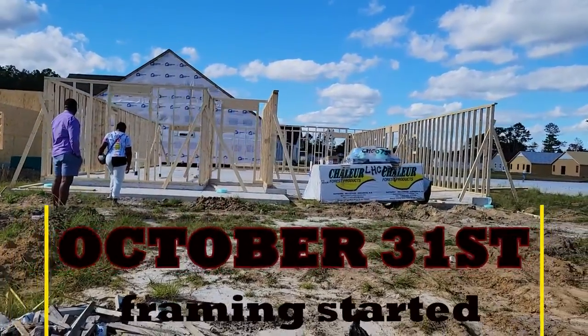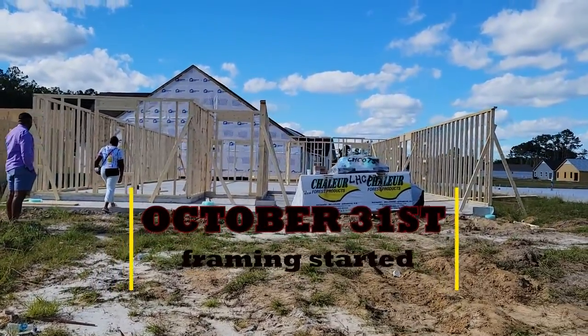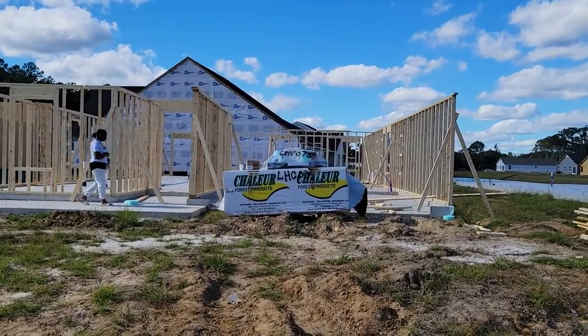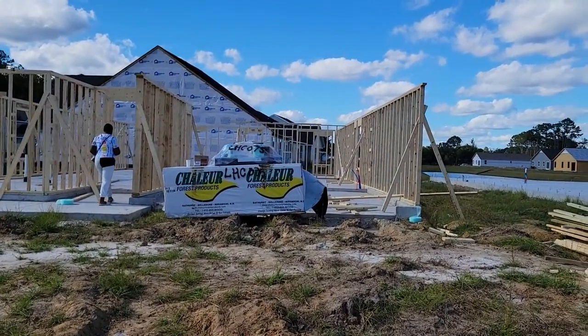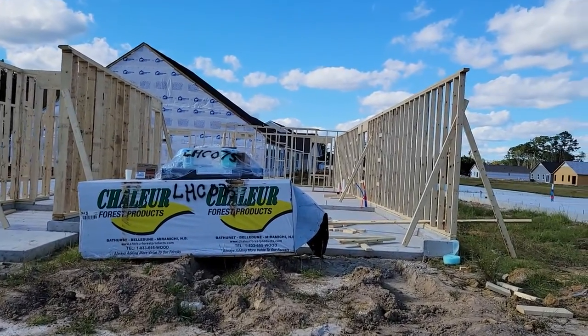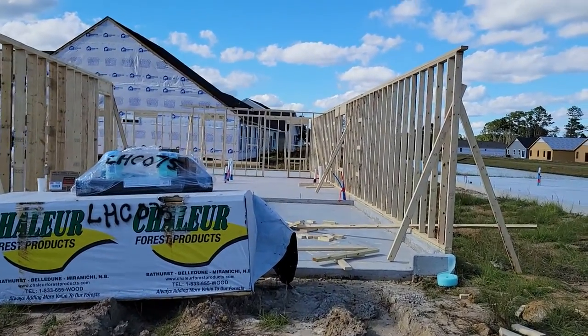They told us they're still waiting on roof trusses — I believe is what they're called. But that's been a story for about a month and a half. At least the outside framing is done.